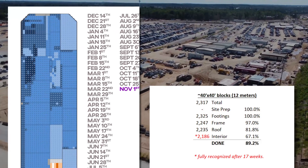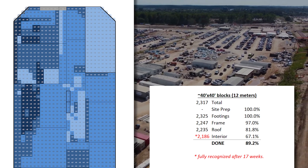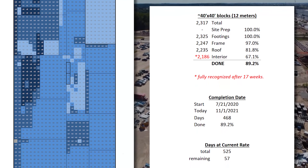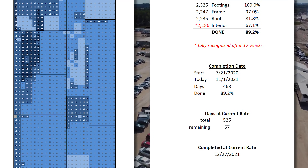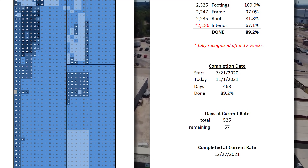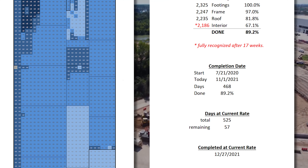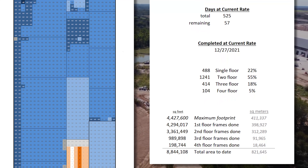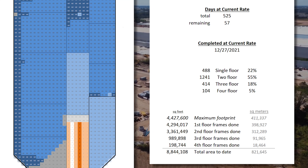As of November 1st, Giga Texas — the future birthplace of the Cybertruck — is 89% done, and will be complete in a total of 525 days from groundbreaking, on or about December 27th of this year. It will actually be done in some capacity well before then, and also not completely done until sometime quite a bit after that, as explained in previous videos. We're well on pace to complete just under 9 million square feet; for today we're just over 8.8 million square feet, or 821,000 square meters. We'll have the final figure in a few weeks.